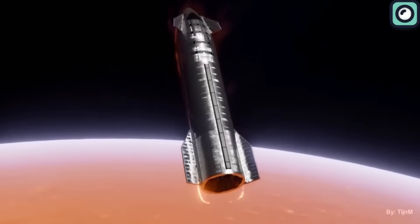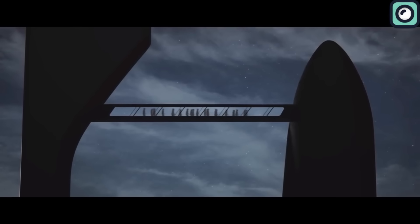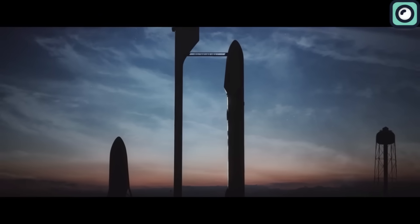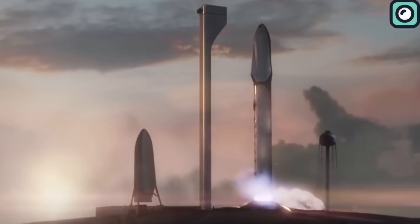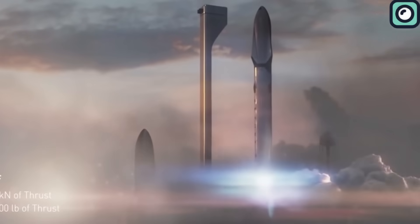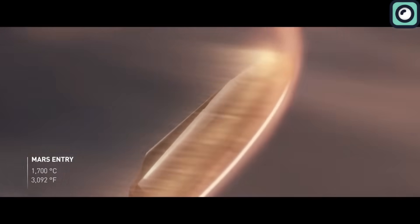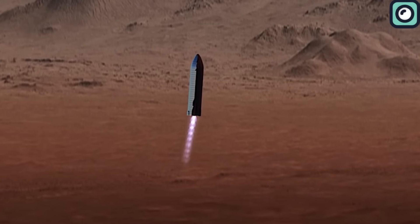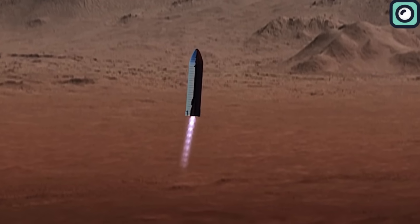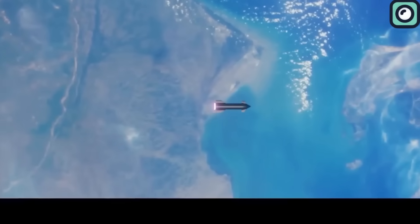Musk elucidates that the Starship's immense size is crucial — imagine embarking on a prolonged voyage to Mars, where a cramped space would not bode well for crew morale. Musk's ambition is clear: transport five million tons of equipment to Earth's orbit, which could facilitate sending about one million tons to Mars. He believes an unmanned Starship could touch Martian soil within three to four years, and once refueling infrastructure is established on Mars, Starship could potentially traverse the solar system.